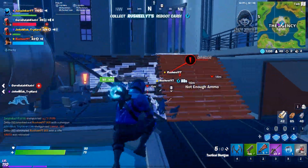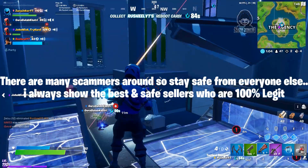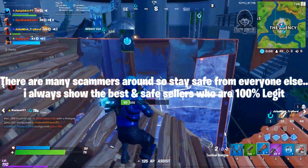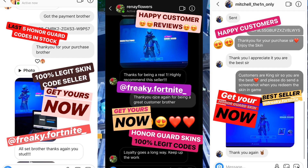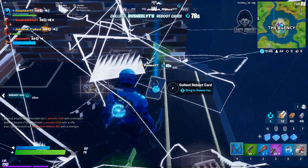Do not forget to mention that you came from zazzy joker and that you are actually my subscriber, because if you have subscribed to my channel and shown him proof of that, only then will he give you the 50% discount. Trust me guys, he is 100% legit and a lot of my subscribers are super happy that they purchased the skin from him. He will give you the codes instantly and you just have to redeem it from the Epic Games website.